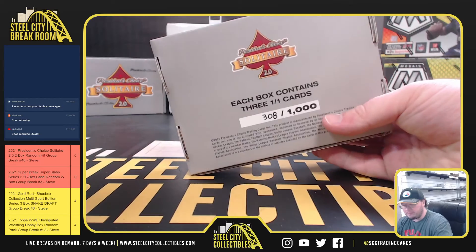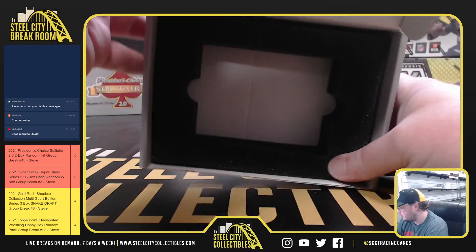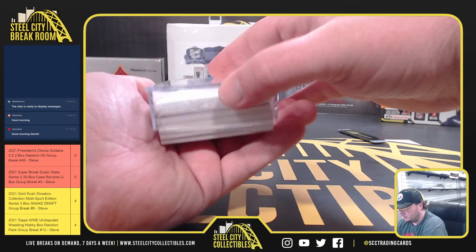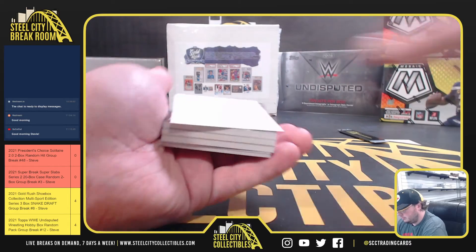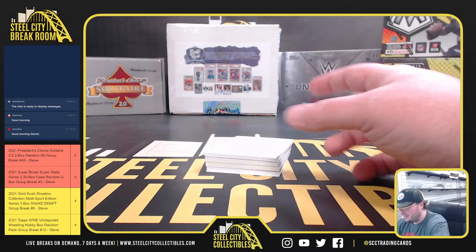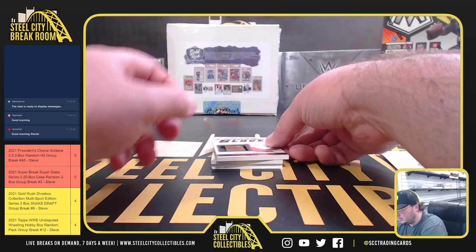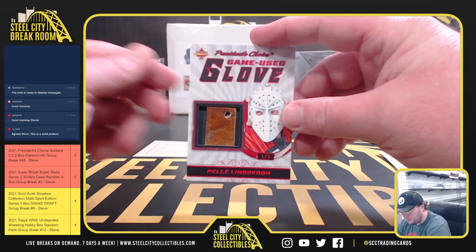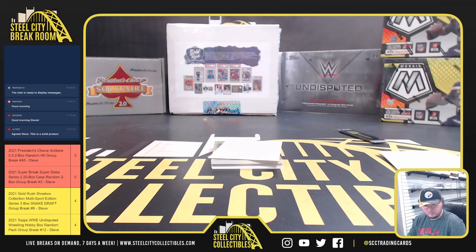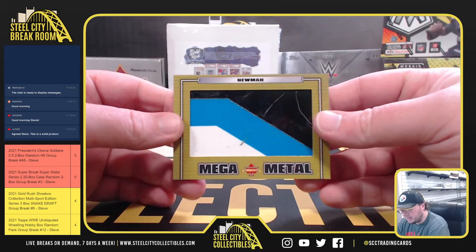All right, second box is 308 of 1000. That piece does not want to come out. We have a game-used glove, Pal Lindbergh. Mega Metal — Ryan Newman.